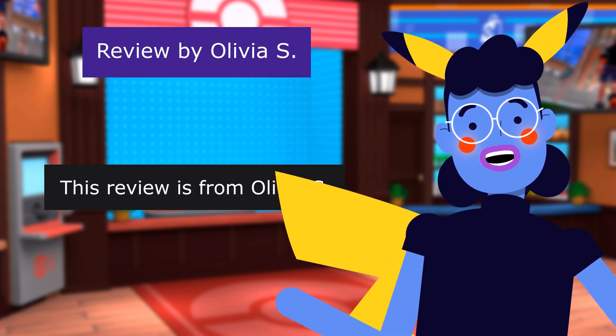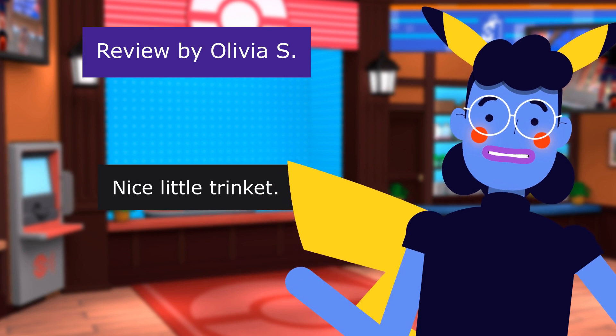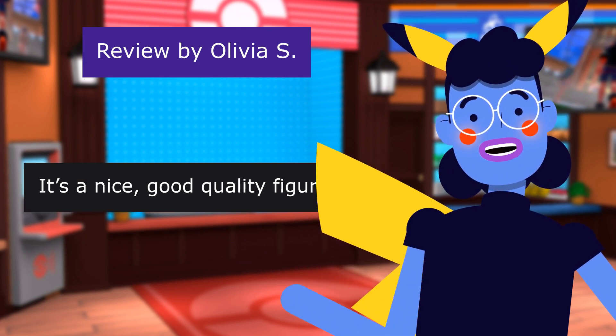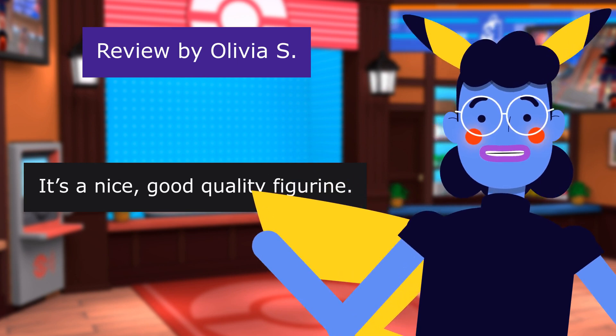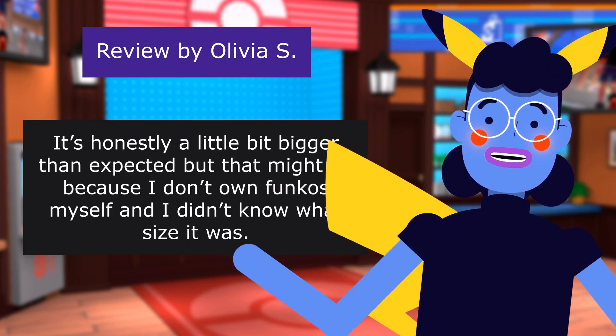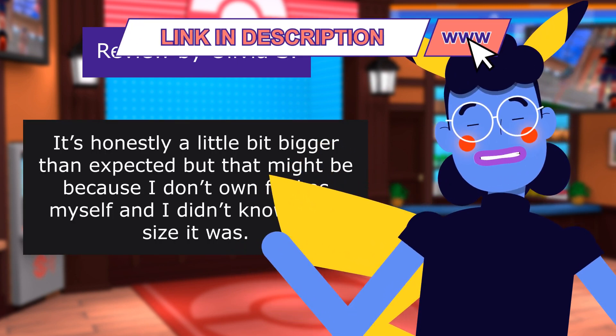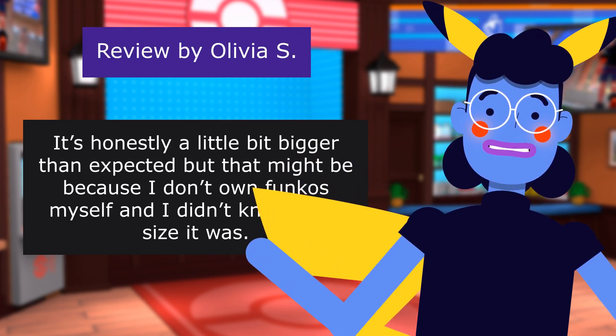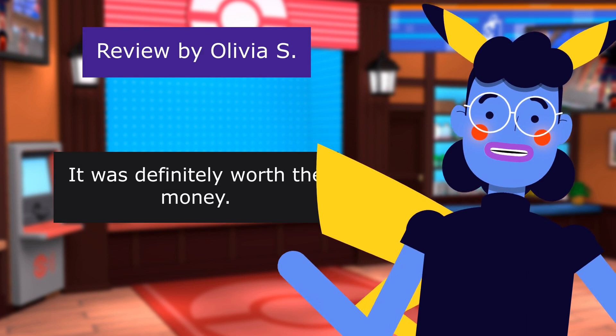This review is from Olivia S. Nice little trinket. 5.0 out of 5 stars. It's a nice, good quality figurine. It's honestly a little bit bigger than expected, but that might be because I don't own Funkos myself and I didn't know what size it was. It was definitely worth the money.